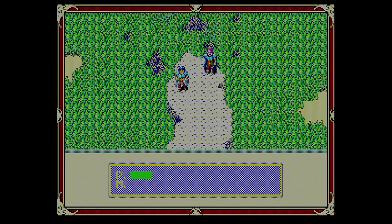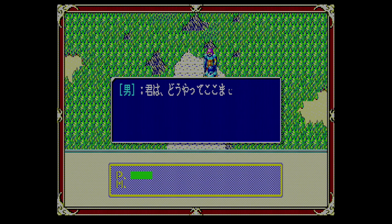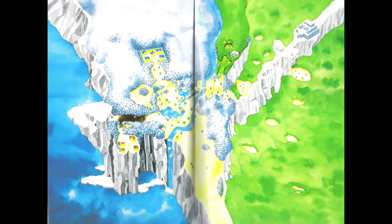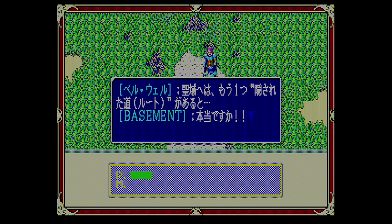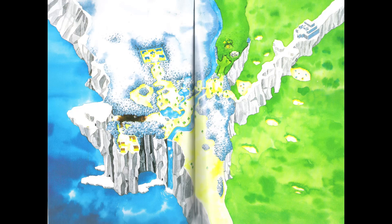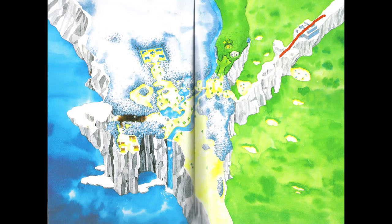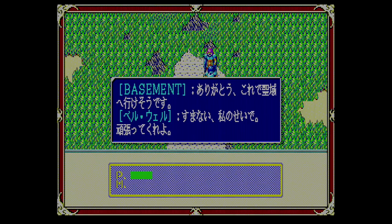Now we can exit the back door of the fort — but a guard says he broke down the land bridge when monsters attacked from the north. However, he's heard a rumor there's a hidden route to the Holy Palace beneath the town of Normana. So after coming all the way through this dungeon, I have to go back and search for this super secret route instead.